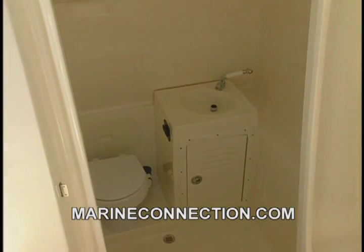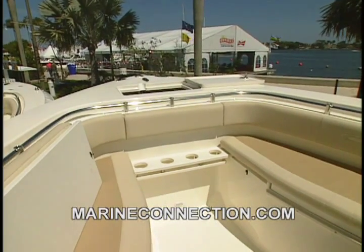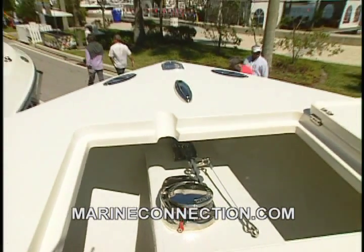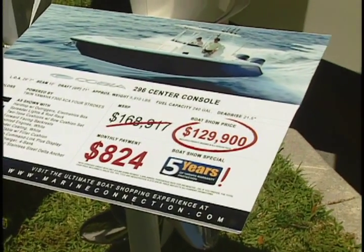This is a pretty expensive boat though, right? It lists for like $180,000. That's the list price. Due to the boat show and factory incentives, we're advertising this one for $129,900 at the boat show — it's a lot of boat for the money. If they call you, $129,900, right? I promise — $129,900.